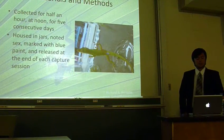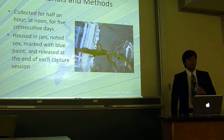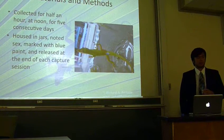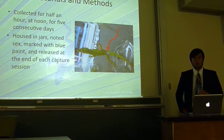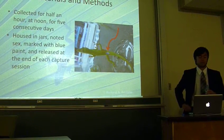Because the anole lizards, like most reptiles, are ectothermic, we kept a consistent collecting time, which we believe is the time the anoles were most active. The blue paint we used was nail polish, which was applied at the base of the tail. We used a non-flashy color to reduce the risk of predation from other organisms.